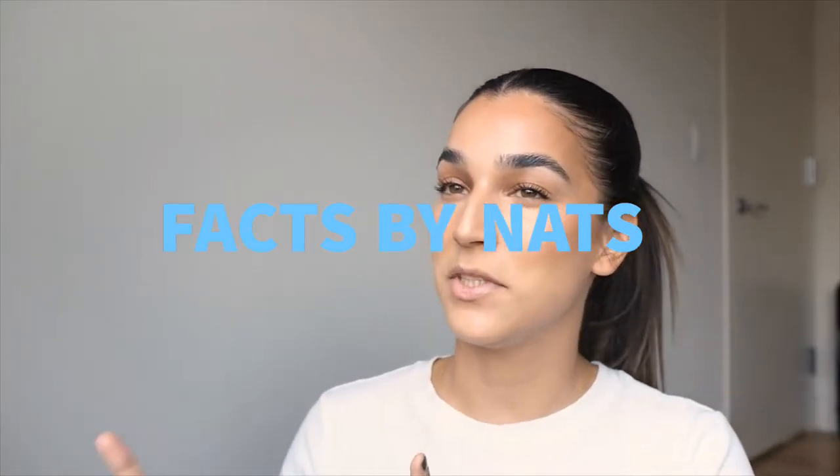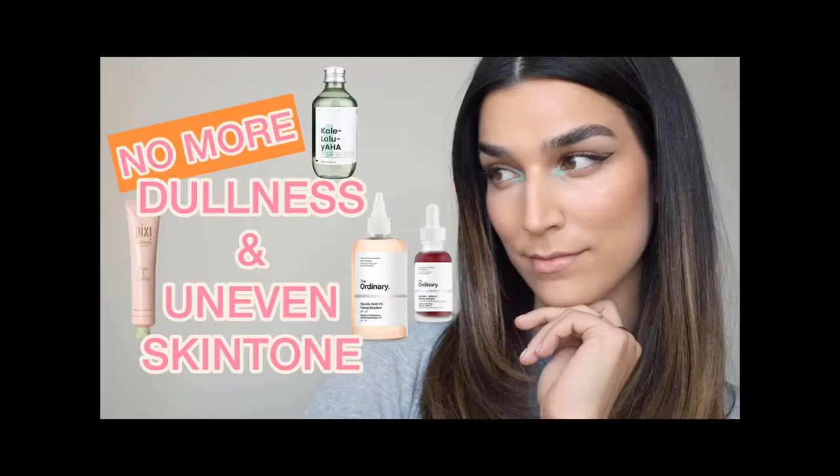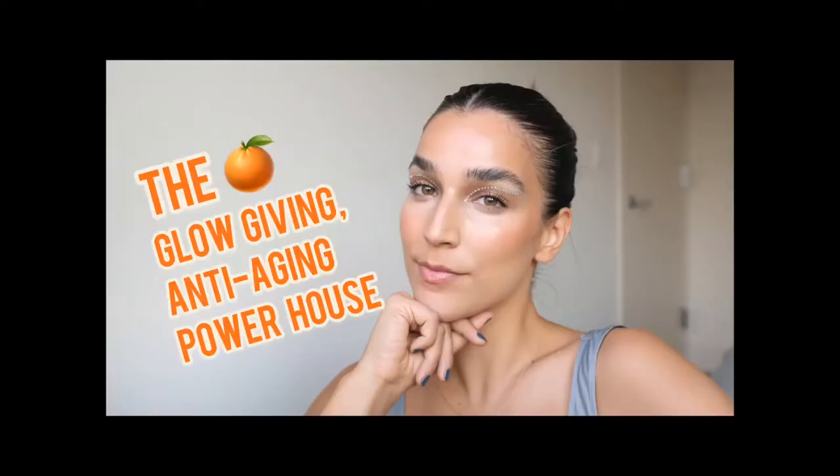Today's video is another episode of Facts by Nats, a series where we get nerdy about skincare. I've talked about VAJ, AJ, double cleansing, and vitamin C. If you want to watch those videos I'll link that playlist up here. Today we're talking about the most frequent questions regarding SPF.